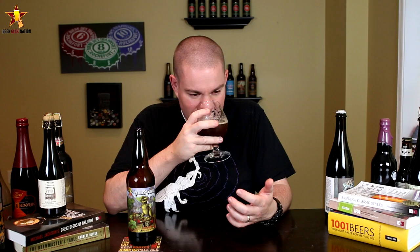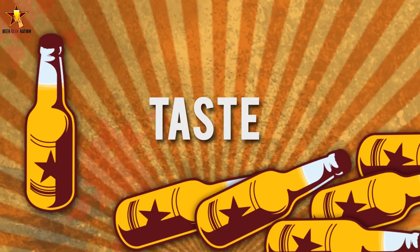All right guys, the aroma on the Rex — so much bourbon. Toasted coconut, vanilla, oakiness, sweet bready malt, caramel, toffee, a little bit of a dark fruit component to it. Just smells absolutely awesome.